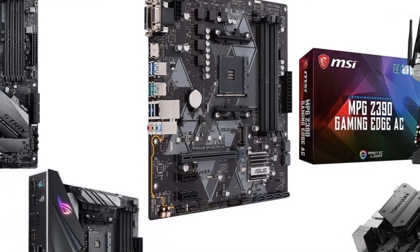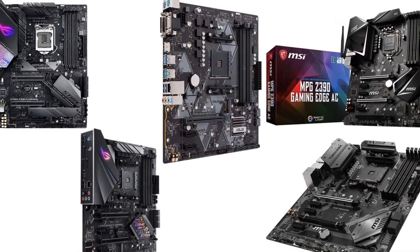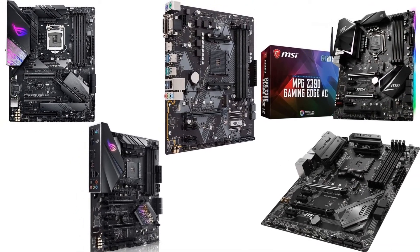There are quite a few motherboard brands too, and if you do not cautiously check it out, you will not be able to get the right output you desire. Let us check the top 5 motherboards in the market.